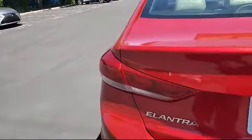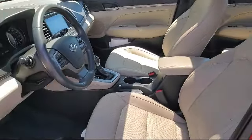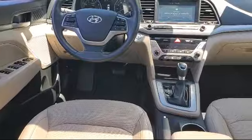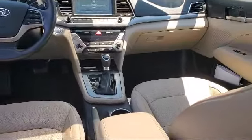At All-Star Hyundai we take pride in bringing you innovation and convenience with our like-new line of pre-owned vehicles. We're eager to serve, and our knowledgeable and professionally trained staff make buying your next vehicle a pleasant process. We have a dedicated and friendly team ready to serve all of your automotive needs.